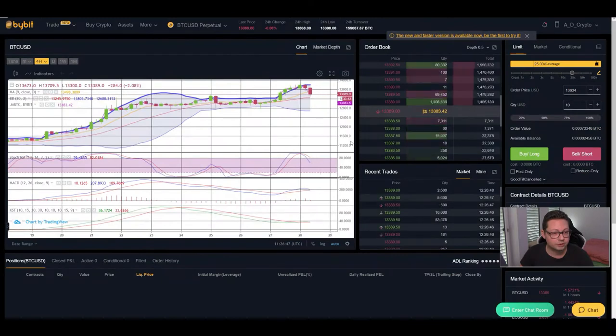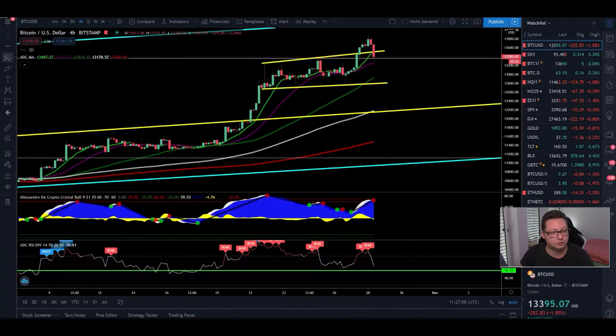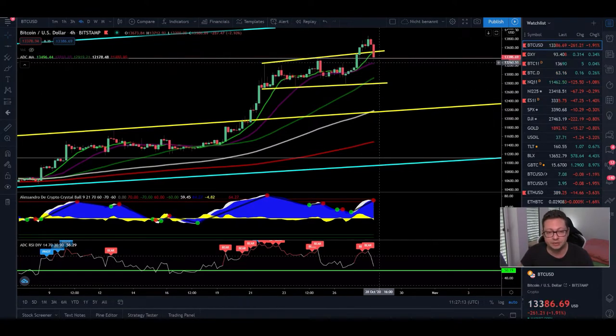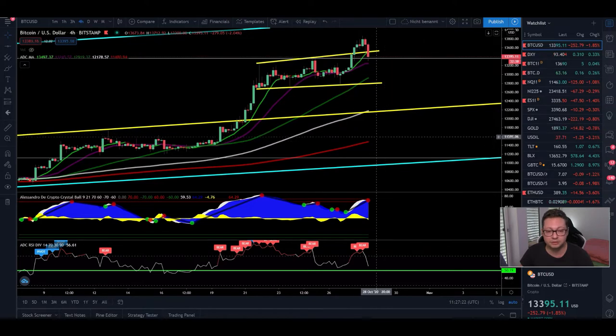Looking at the Bollinger Bands on Bitcoin, you can see we are falling from the top. Currently we are bouncing at $13,260, but if this level is broken then be prepared to see potentially sub-$13,000, with the Bollinger Band bottom currently at $12,700. All indicators are now shifted to the downside, which is expected, but don't panic — we are still maintaining the 20 moving average here at $13,250.